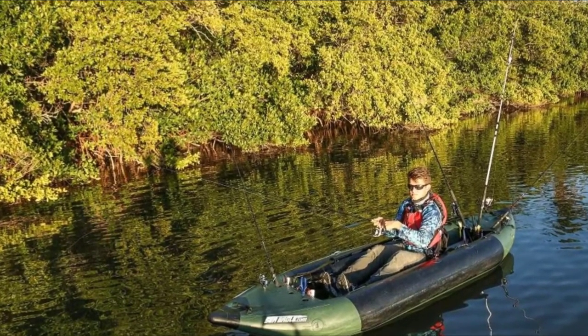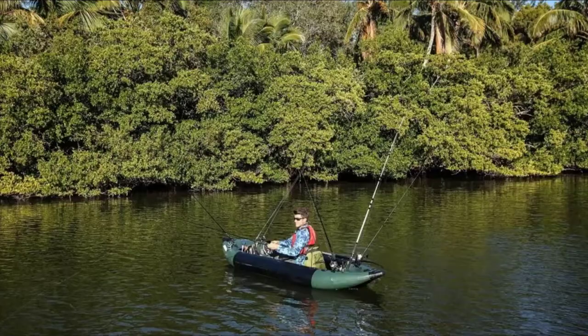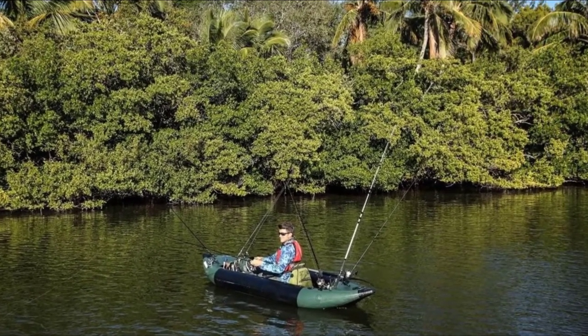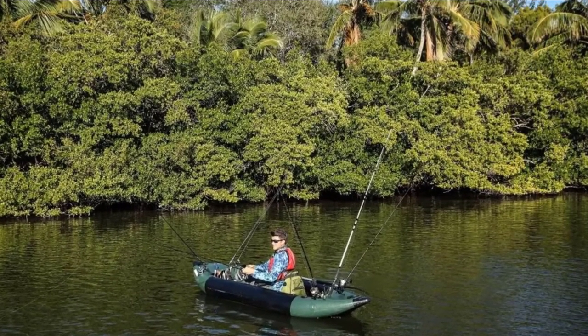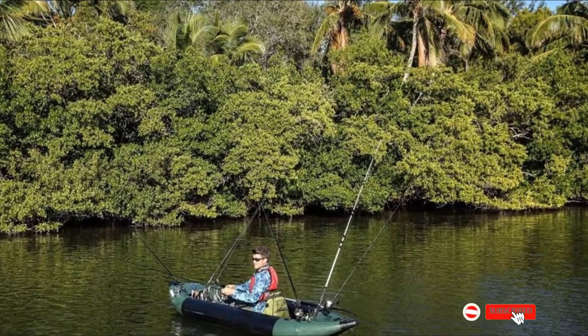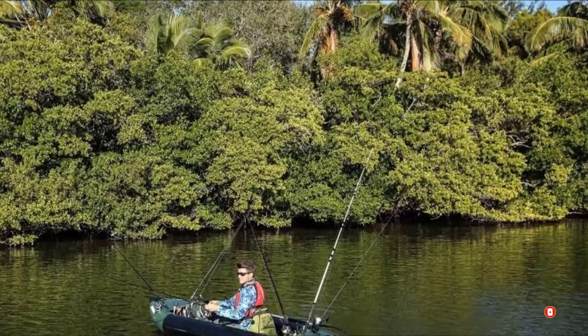This inflatable kayak has plenty of fishing features, including spray skirts at the bow and stern that can be customized with your gear. These spray skirts also have built-in rod holders. Additionally, you will find a 40-inch ruler on the side and anchor trolley attachment points on both sides. There is also a removable skeg to help with tracking on flat water.